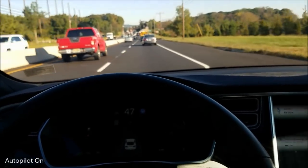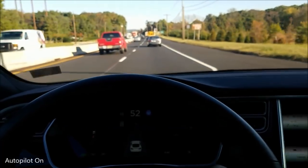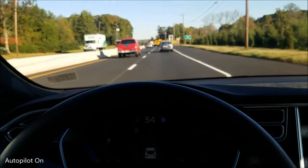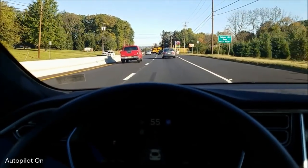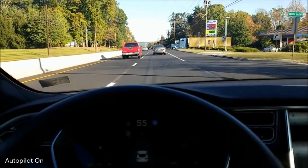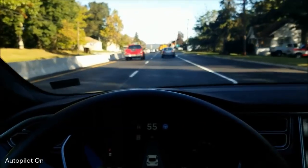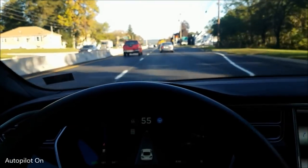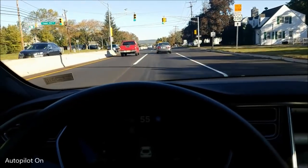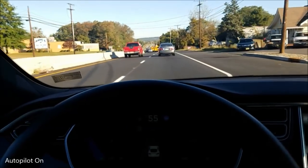It can slow down all the way to a stop and then start up again by itself. As long as there are cars in front of you, the autopilot will handle lights fine. The current generation autopilot will not be able to stop at a red light if there's no car in front of you. But as long as there's a car in front of you stopping, the front-facing radar will stop because the car in front of you has stopped.